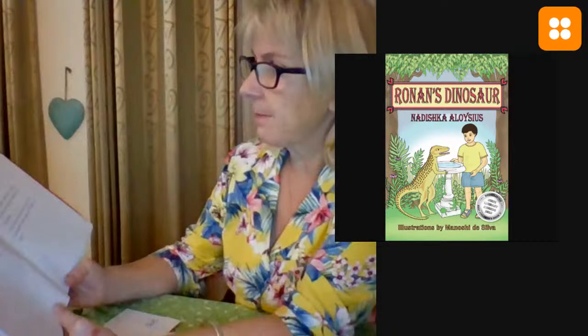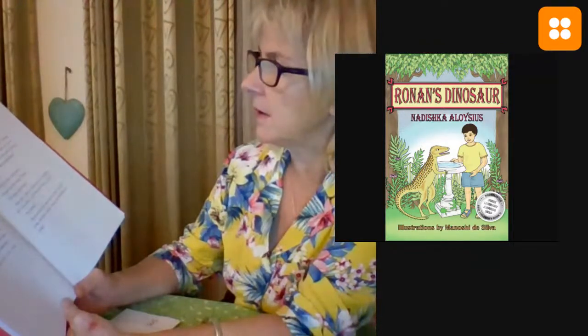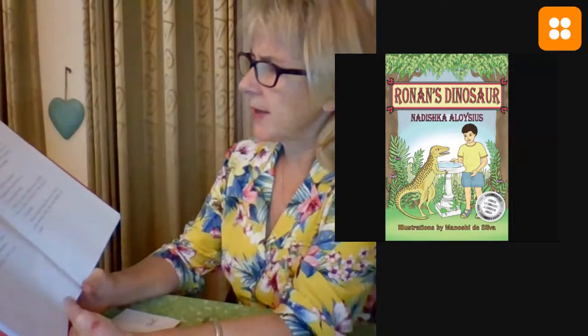'Where do you live?' 'Oh,' she said, 'here and there.' And she smiled a lazy smile. She watched him sort out his toys and then said, 'Do you not get tired of playing in the same place? Doing the same thing?' 'Not really.' 'Would you like to explore, Ronan?' Ronan eyed the little dinosaur strangely. 'Where?' 'Oh, here and there.'